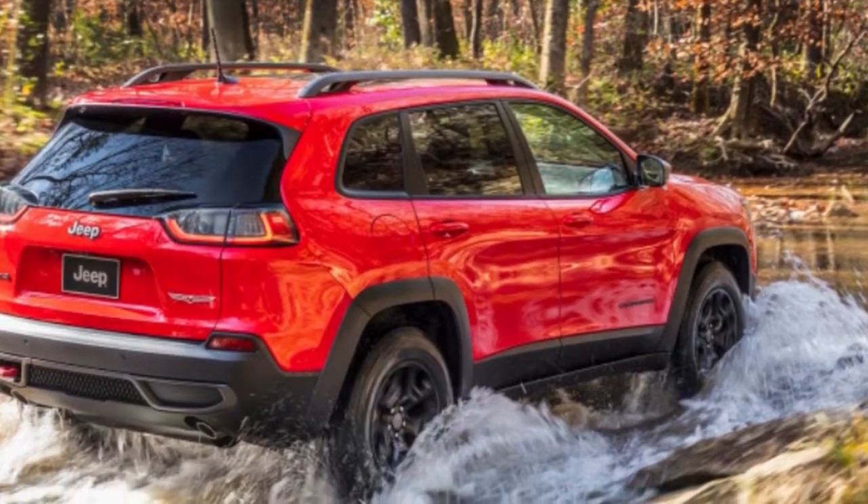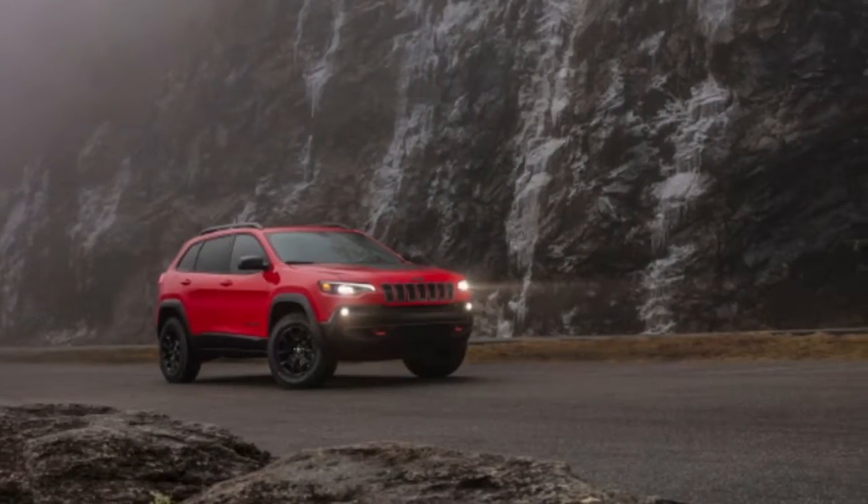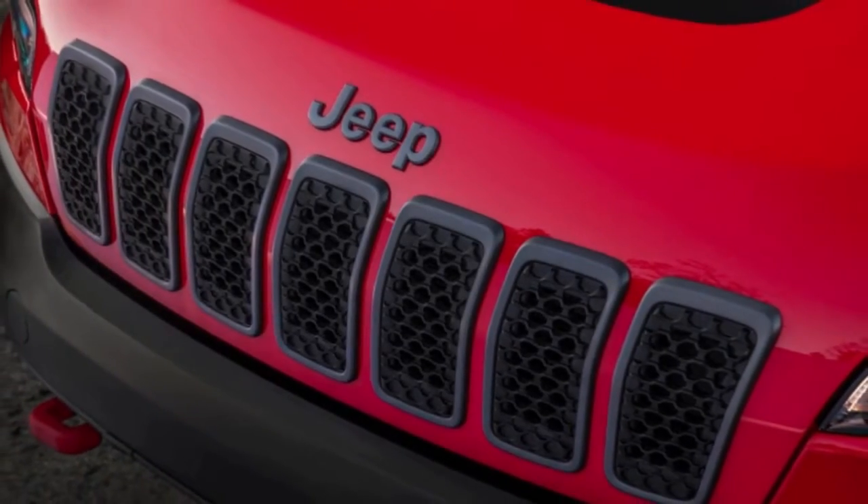The new lighting arrangement is in a considerably more conventional position, similar to what you'll find on the current Jeep Grand Cherokee and Jeep Compass. In addition to the new LED headlamps, the driving lights and fog lights get a new design as well.